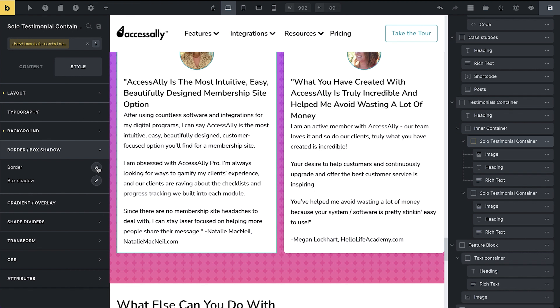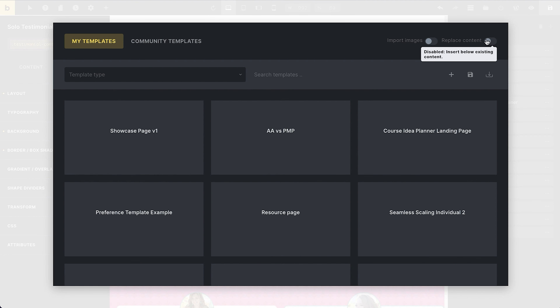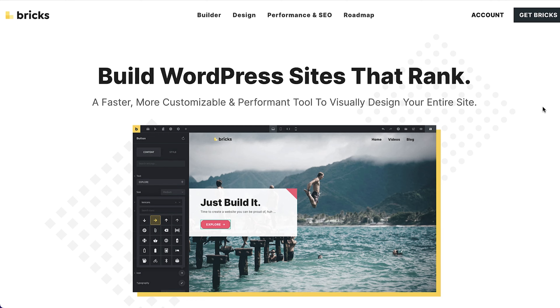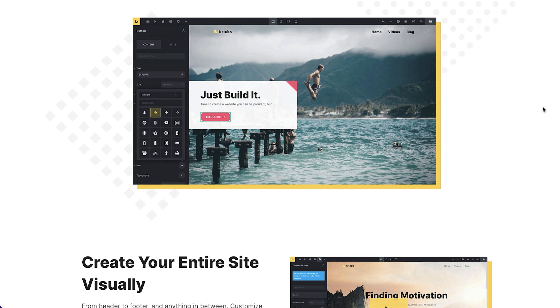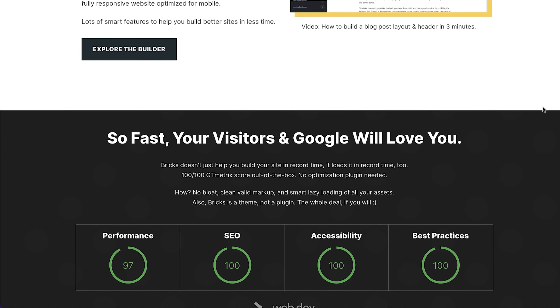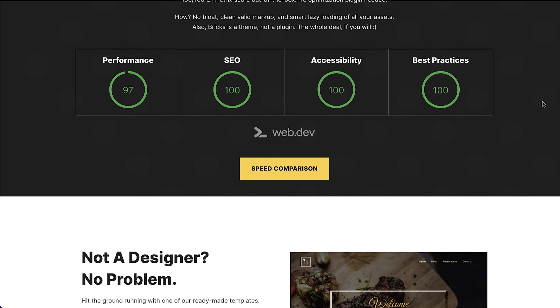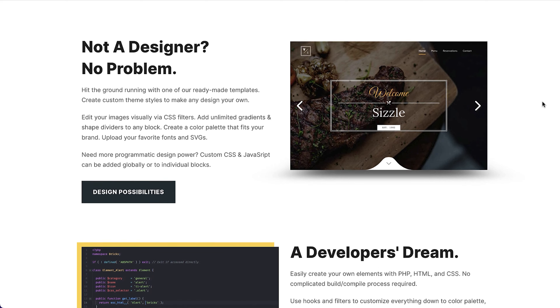Bricks is coming from that developer standpoint, but it's flexible and easy enough to use that even a non-developer can build really good-looking websites. One of the things I really like is how Bricks is focused on loading quickly and visually creating your website in a way that Google and other search engines will appreciate — because it loads fast, it's efficient, and it uses all of the latest best practices.